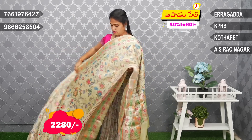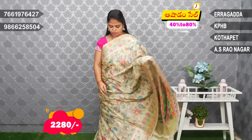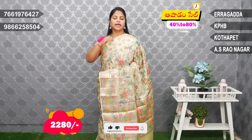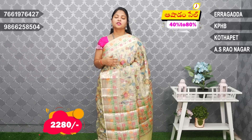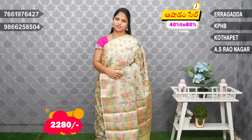Really beautiful combinations, reasonable price — 2,280 rupees. Party wear. Next festival is coming, so the latest collections are available in branches. Screenshot this and WhatsApp to purchase.